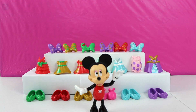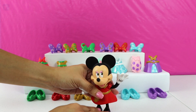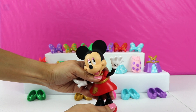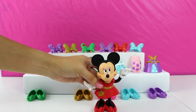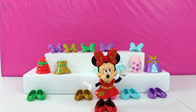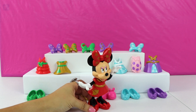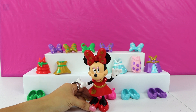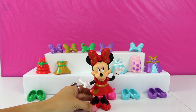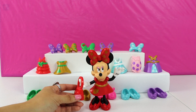And the final dress is this red and gold one. I know how much Minnie loves the color red — it's one of her favorites. We have some red shoes to go with it and a matching red bow. Minnie, I think we found a perfect dress for the ball. You look fantastic and ready to dance with Mickey. What do you think, Minnie? She thinks it's the one! And we have the perfect accessory — a matching red purse.